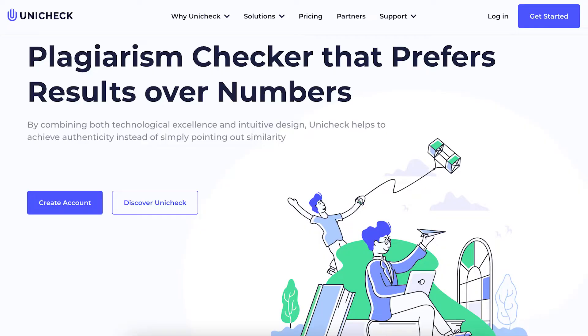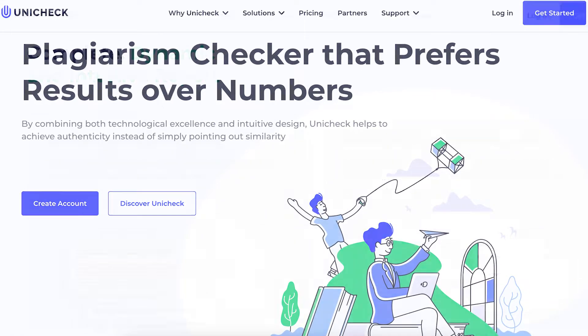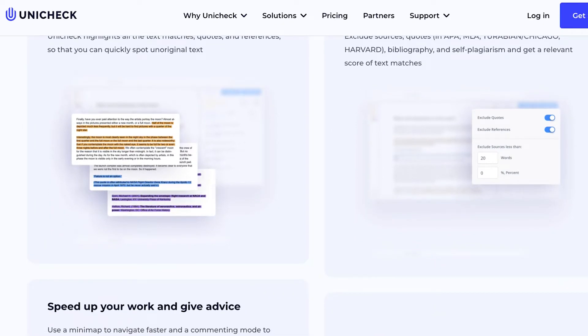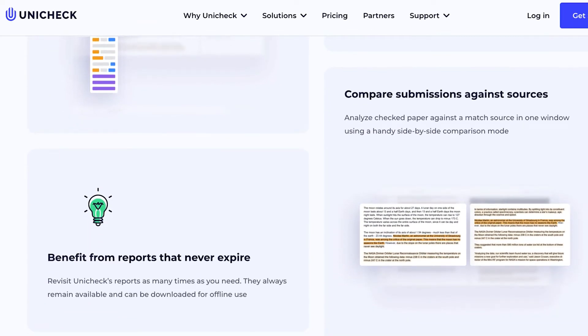Next on our list is Unicheck. Unicheck is a cloud-based plagiarism checker used by over a million users in 90 countries. You can upload documents in over 25 different languages and Unicheck will then instantly search through 40 billion different web sources to report back and highlight which parts of your blog are 100% original and which parts are too similar to other sites.